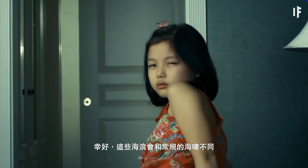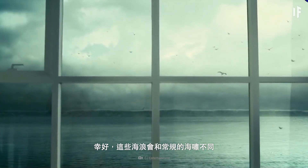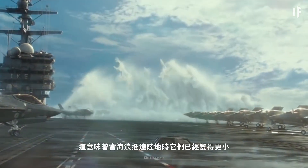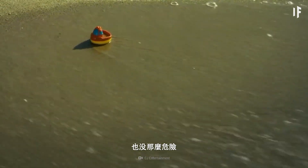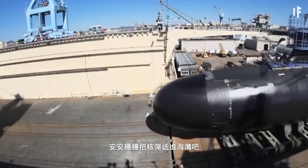Luckily, these waves would behave differently than your regular tsunami waves. They would break earlier, meaning they'd be smaller and less catastrophic when they reached land. But still, better to avoid this crisis and get that bomb safely down into the trench.